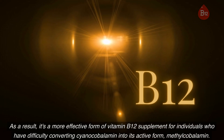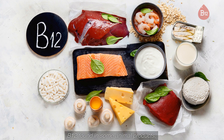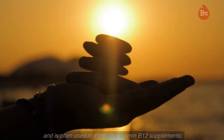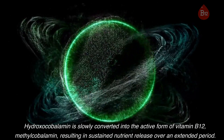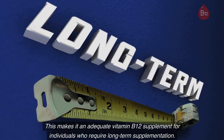3. Hydroxocobalamin: Hydroxocobalamin is another natural form of vitamin B12 found in some animal products. It is considered a more stable form of vitamin B12 than cyanocobalamin and is often used in injectable vitamin B12 supplements. Hydroxocobalamin is slowly converted into the active form of vitamin B12, methylcobalamin, resulting in sustained nutrient release over an extended period. This makes it an adequate vitamin B12 supplement for individuals who require long-term supplementation.